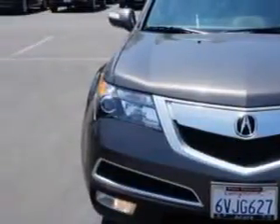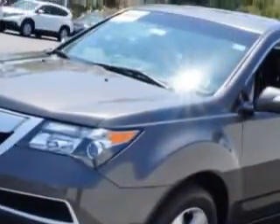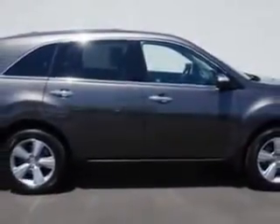And here it is. Imagine driving this Grigio Metallic 2012 Acura MDX SUV all-wheel drive, equipped with a 6-cylinder engine and an automatic transmission.